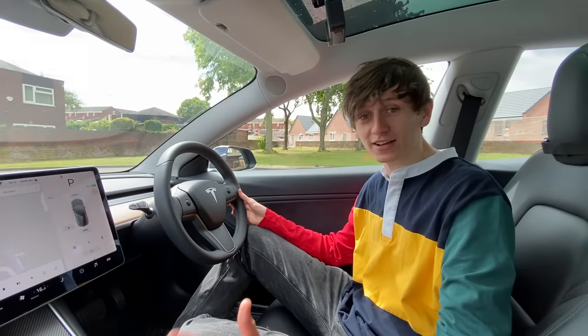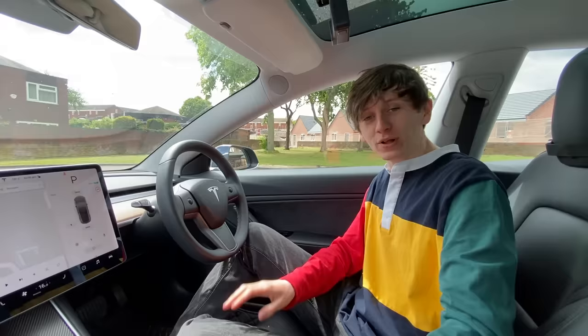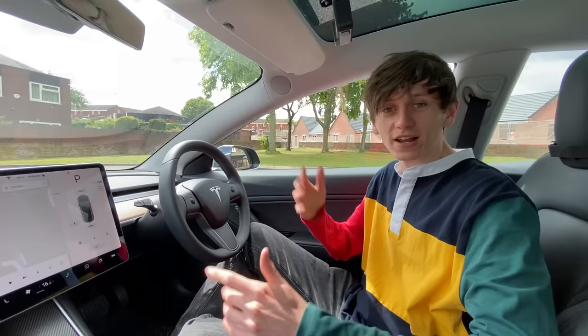So how practical actually is it to own a Tesla when you're just doing everyday things like going to Tesco's and dropping glass off at the recycling centre? Well today we're going to go to Tesco's and drop glass off at the recycling centre and I shall just document this experience.